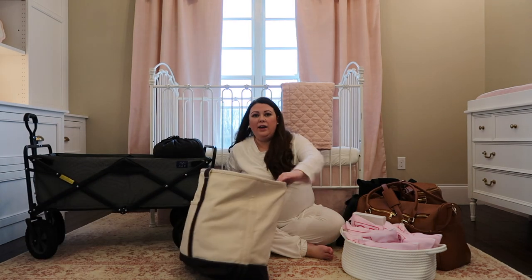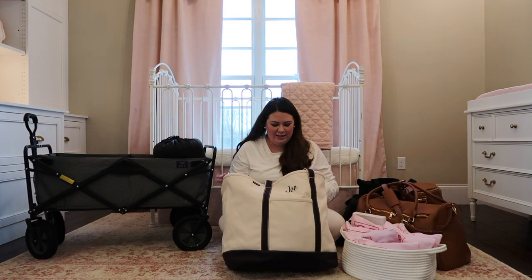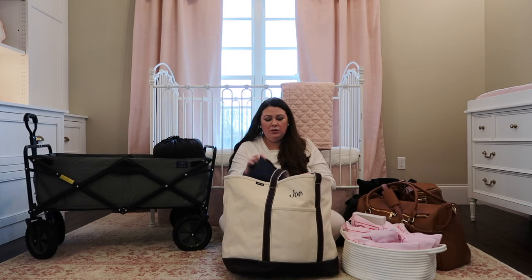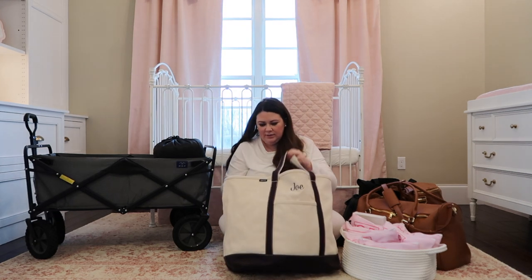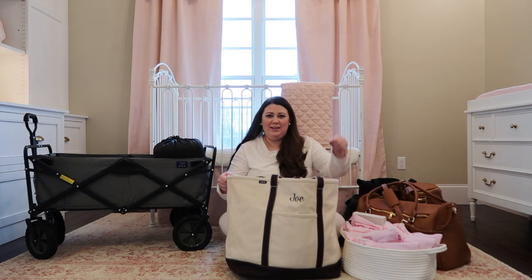This is Joe's bag - it actually has his name on it. He packed it full of comfy clothes, shoes, his toiletries bag, and his ear pods.